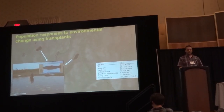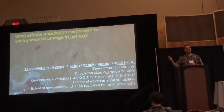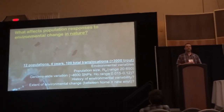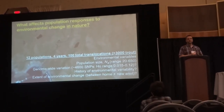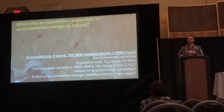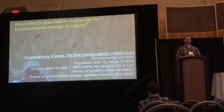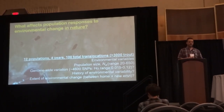Because we have good knowledge of the system, through a large number of these transplants we can examine what the best predictors of population responses are to environmental change — including the environmental variation found within these new environments, the size of the populations, the quantity of genome-wide variation they harbor, the degree to which each population has experienced environmental variability in its past over the approximate decade we have studied them, and the degree of environmental change each population experienced going from its home stream environment to the new pond environments.